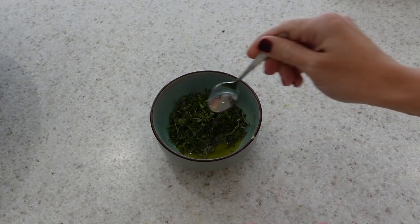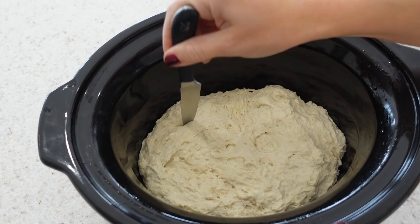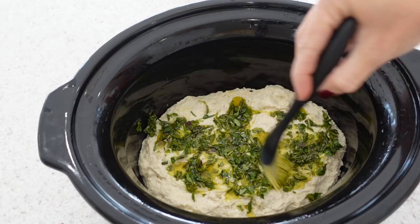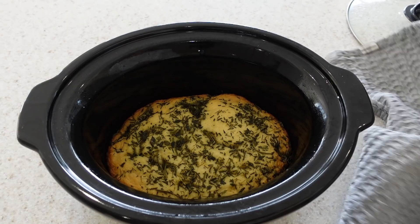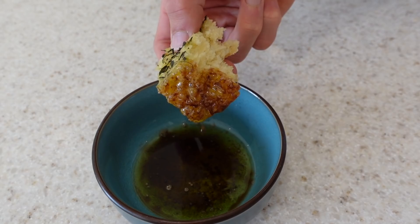While the dough is rising, in a small bowl combine the remaining one tablespoon of olive oil with your minced herbs. After the 30 minutes and your dough has risen, using a sharp knife make a few slices lengthwise into your dough — you don't want to go all the way through, just about a quarter of the way in. Brush your olive oil herb mix onto the top of your dough. Then place a towel over your slow cooker, put the lid on top of the towel, turn it on to high, and cook for two hours. After the two hours this is what your bread should look like — it smells absolutely amazing and it tastes really, really good too.